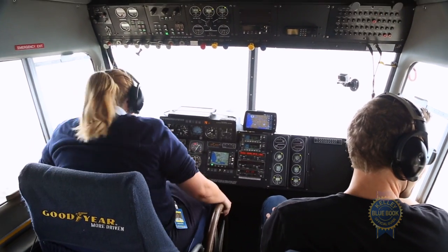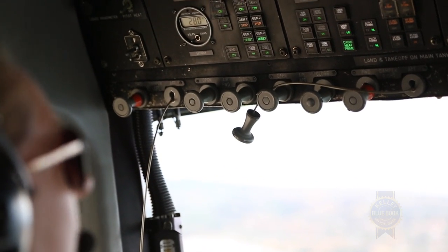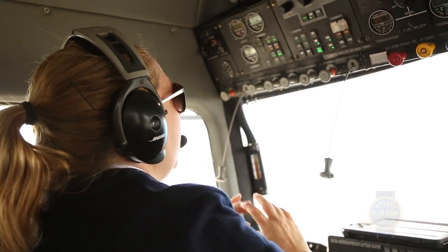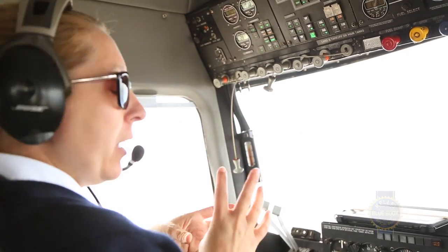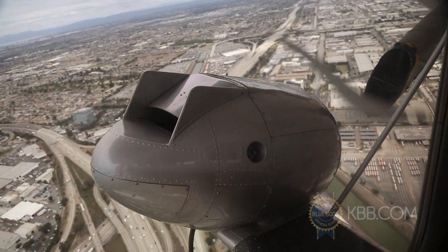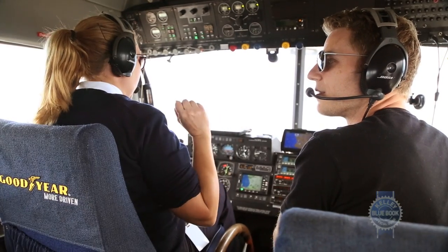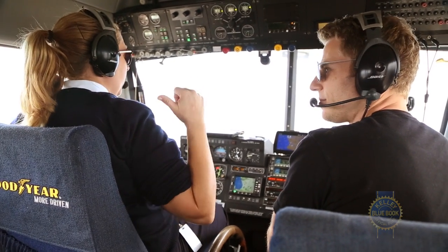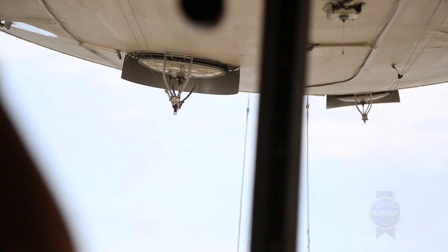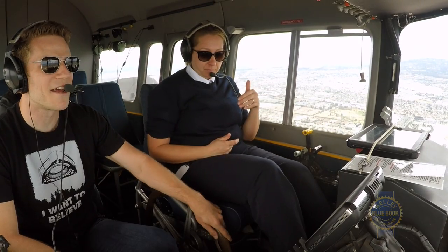Looks very old school. So these toggles here all come out, and they control air bladders inside the envelope. If you look behind the propellers, there are tubes back there, there are scoops, and it's taking that prop wash — and actually us moving through the air — and diverting air into that air bladder. When I pull this toggle, see those valves open? That's letting air out, and that makes the nose lighter.